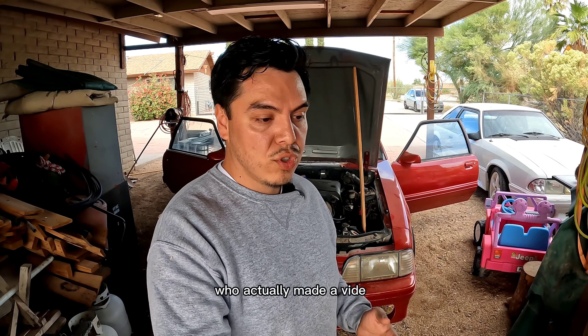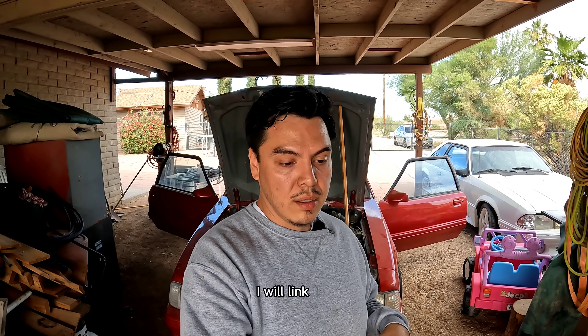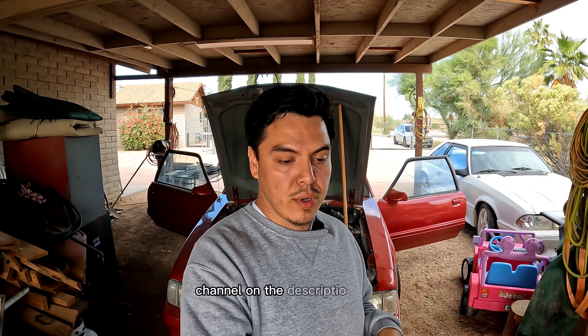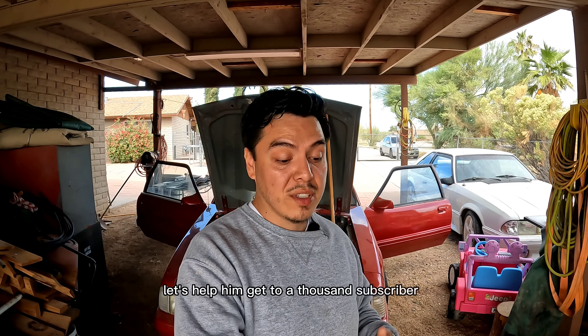I want to give a special thanks to a gentleman by the name of Terry Grover, who actually made a video just to point people in this direction to come check out this channel. I want to thank you from the bottom of my heart, sir. If you guys can go over to his channel — I will link it in the description below — let's help him get to a thousand subscribers. He's really close, so let's come together and help each other out.